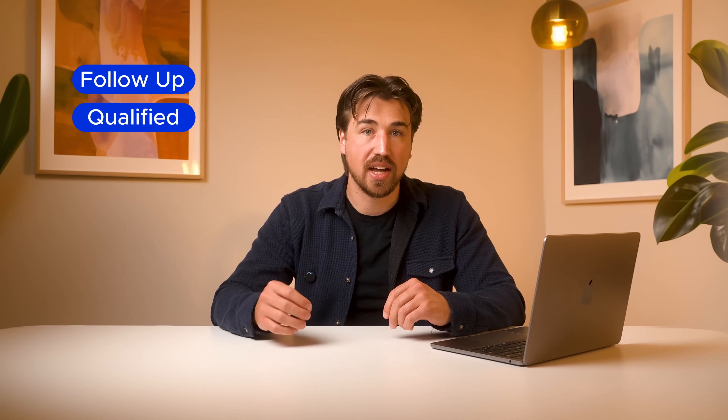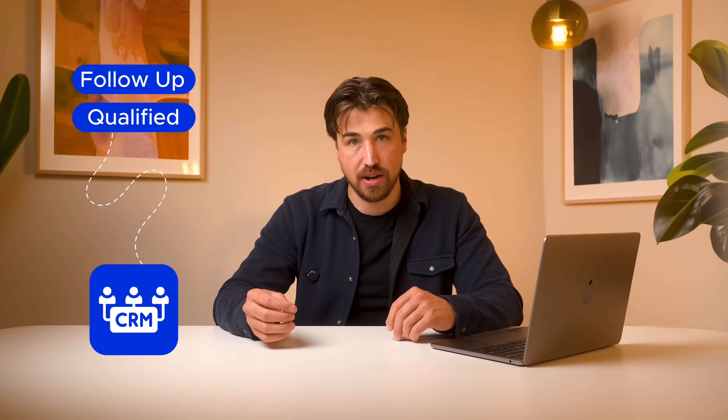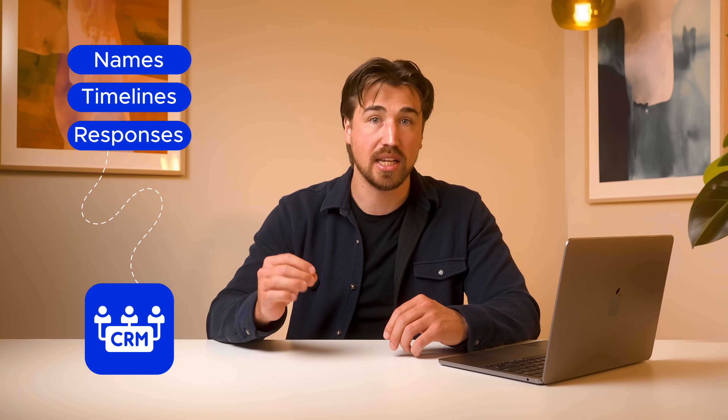JustCall's AI voice agents keep working even after the call ends. It can auto-tag call outcomes like 'qualified' or 'follow up,' so if a lead is qualified it'll automatically move down your funnel to a team member within your CRM. It captures key data — names, timelines, responses — directly into your CRM, and will even send text messages to follow up after calls. All of these actions help you eliminate busy work and surface high-intent leads, so your reps spend time where it matters most.